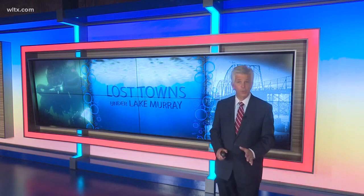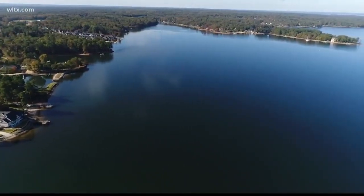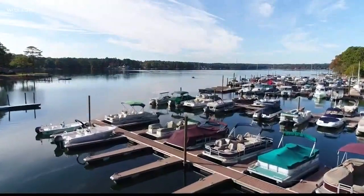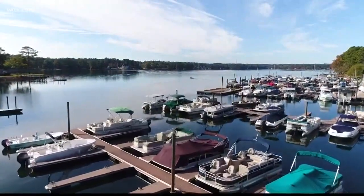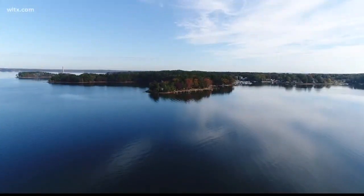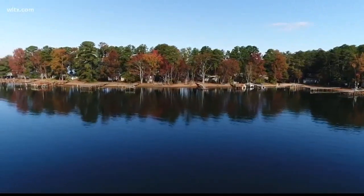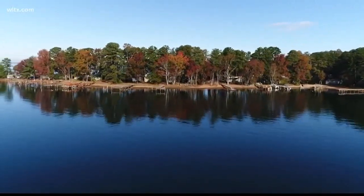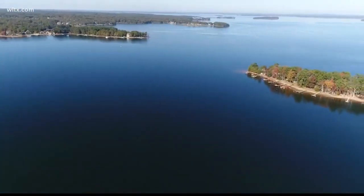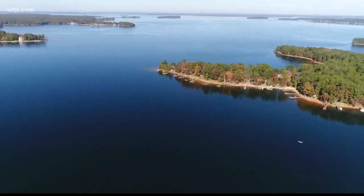How much do you really know about Lake Murray? When it was built in the 1920s, it was the largest man-made lake in America. The lake is nearly 50,000 acres with roughly 500 miles of shoreline. At one time, that area was known as the Saluda River Valley. It was settled in the 1750s by German, Swiss and Dutch immigrants with two major towns, Dutch Fork and Saxogatha.